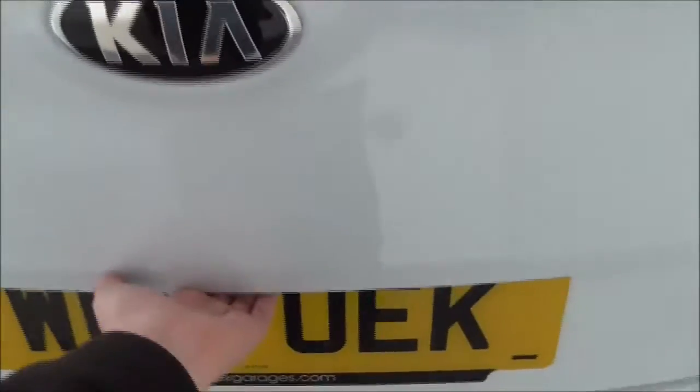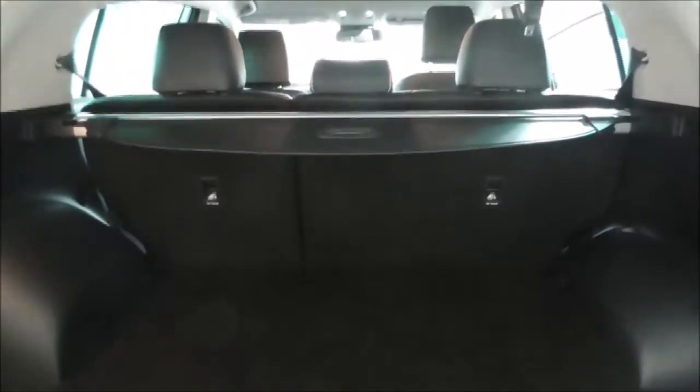Now taking a look inside the boot — it is a very decent sized boot space. The seats do fold down to a 60-40 split to give you additional storage.